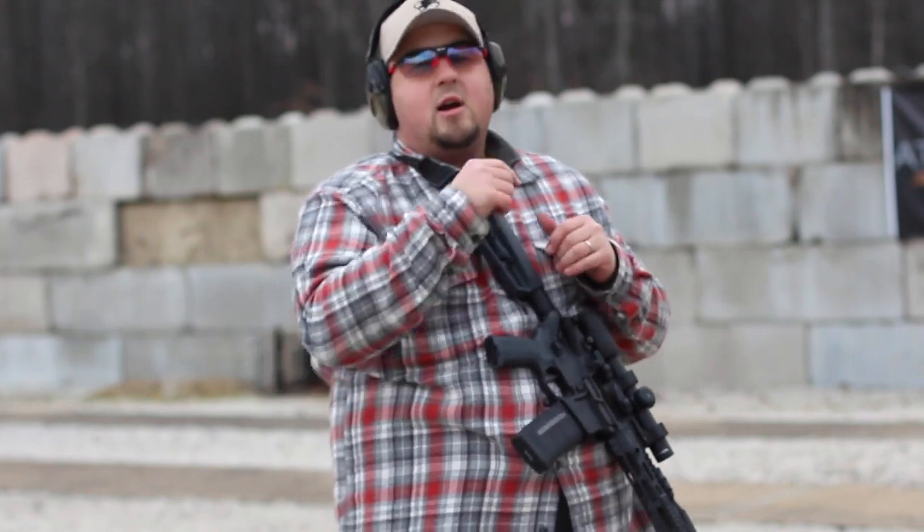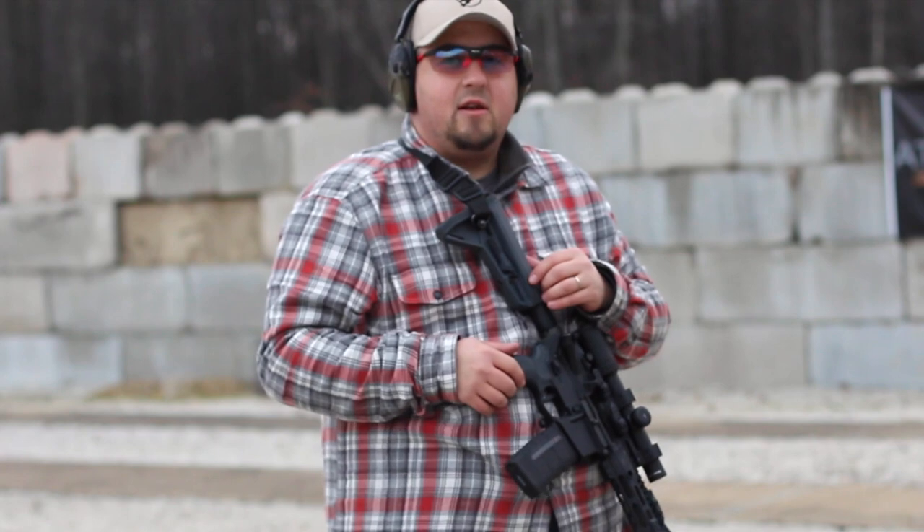We're going to head inside and talk to our good friend Steve Fisher of Sentinel Concepts about these glasses and what makes them so great. Coming in from the range to talk more specifics about the Ride-Ons, more specifically with Steve Fisher of Sentinel Concepts. Of note, you are one of the sponsored representatives of Rudy Project — just want to get that out there.